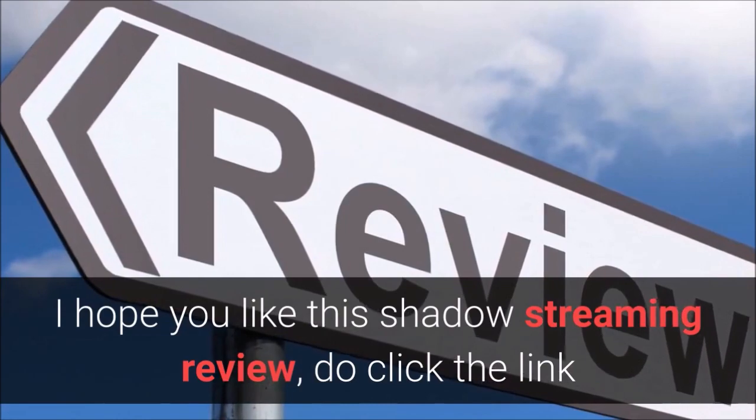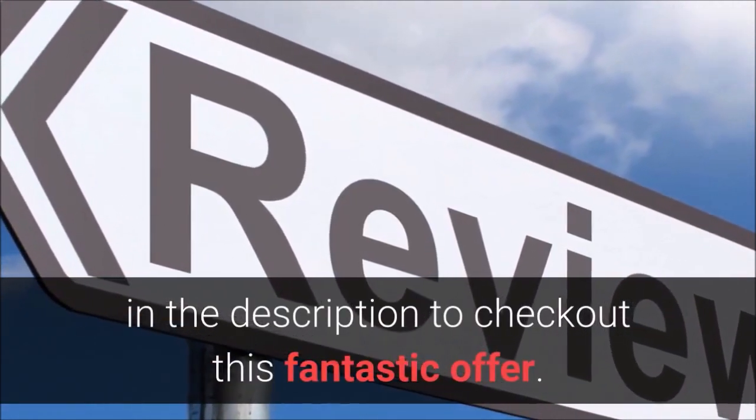I hope you like this Shadow streaming review. Click the link in the description to check out this fantastic offer.